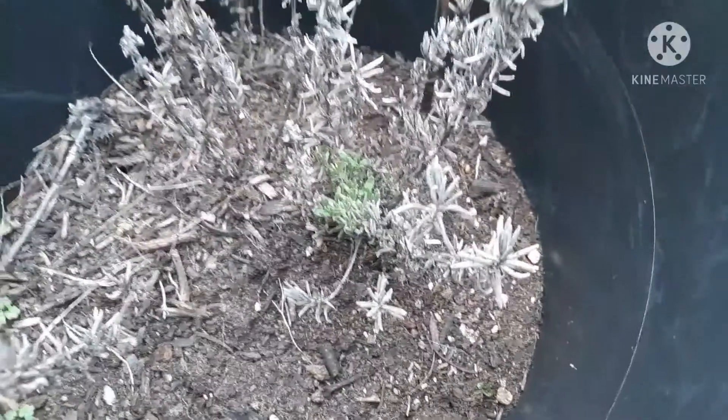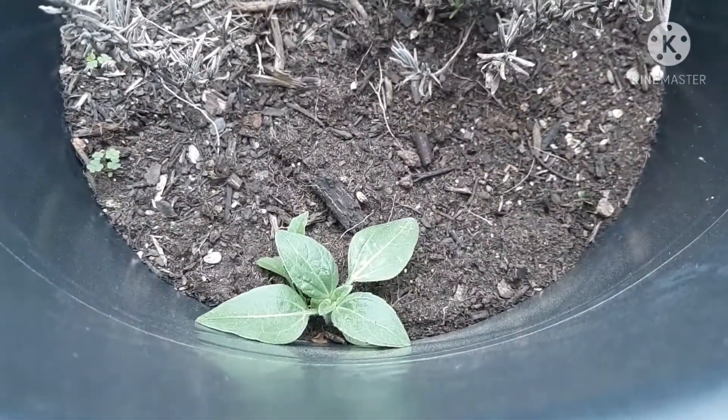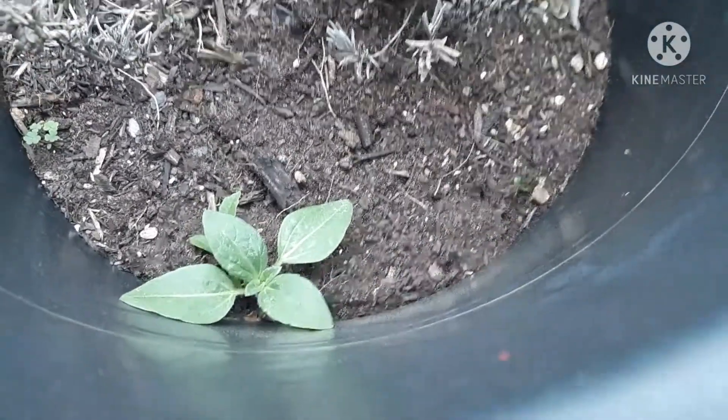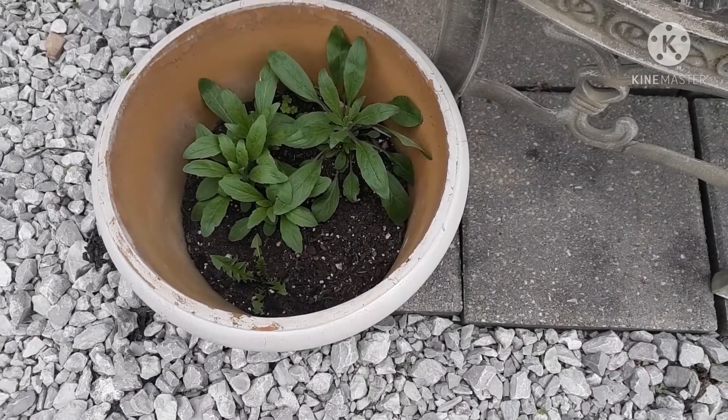I think my lavender is starting to come back up. I suppose I should pull this dead stuff out. I had sunflowers around but that does not look like sunflowers, so I'm not sure what that is. And my nasturtiums are coming back up from last year.